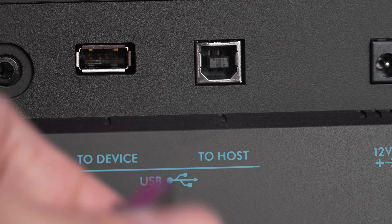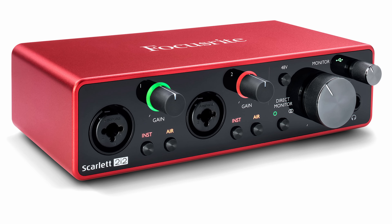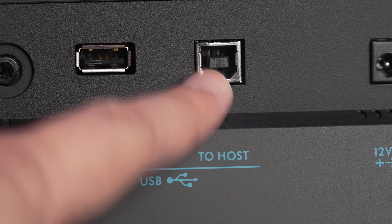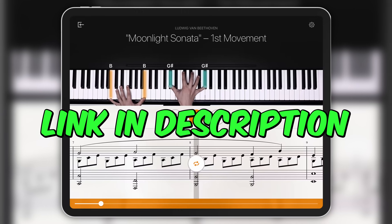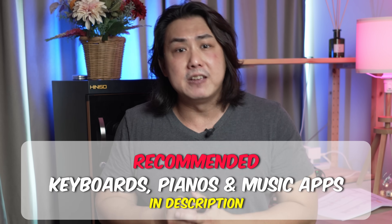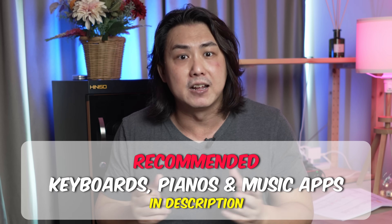The USB port on the PSR E473 isn't just a standard USB MIDI port like those found on competing brands. This USB port transmits and receives both MIDI signals and digital audio data to and from your smart devices and laptops without needing you to buy an external audio interface. This makes the keyboard a perfect complement to music learning apps and music production software. For the best prices and detailed information, check out the video description where you will also find a list of keyboards, digital pianos and music learning apps I personally recommend. My name is Jeremy C — do smash that like button if you found this video useful.